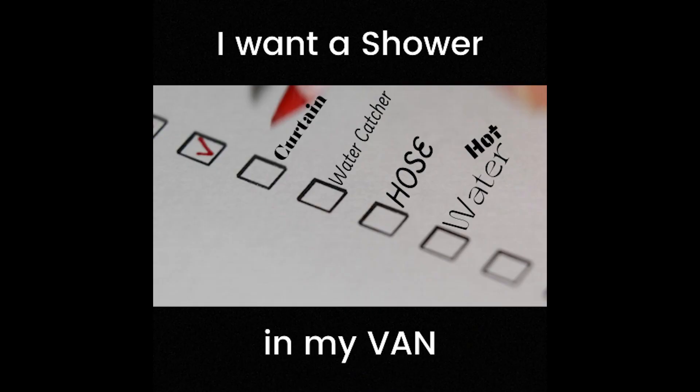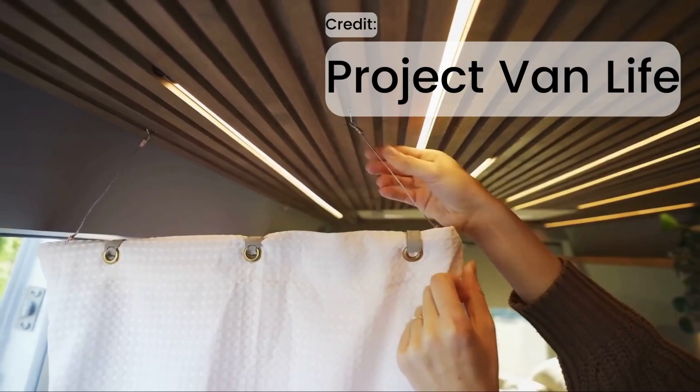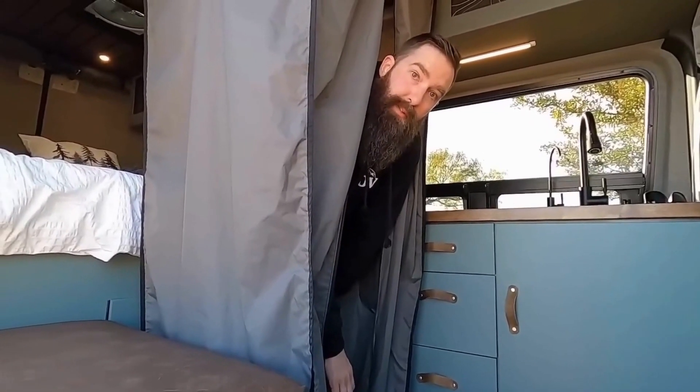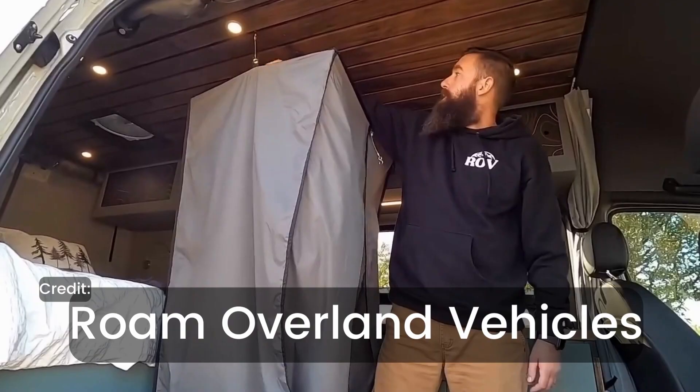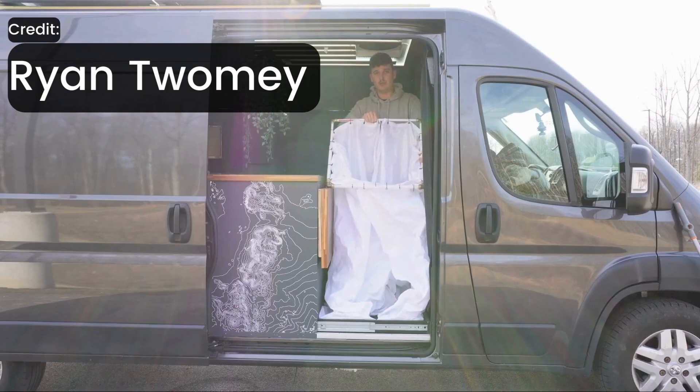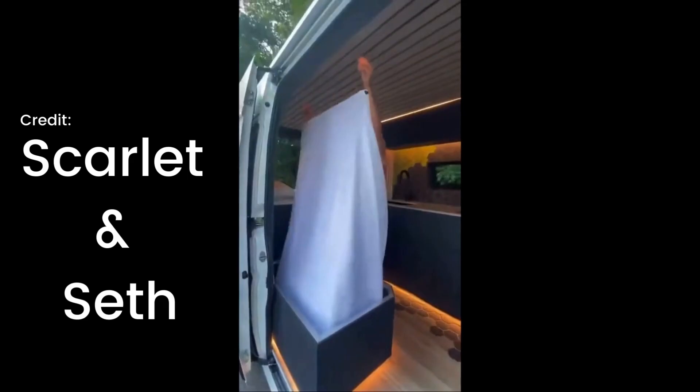Hey, welcome to Cindy Lou Creates! I'm here looking at shower options for whatever I could end up creating in my van. The curtain is made from Explore Outfitters. We're gonna see what's out here and what I've taken a look at so far and put in my dream list. I'll definitely show some more reasonable options coming up, but all in due time. Let's take a look at these wonderful people who have created outstanding lavish showers in their van.